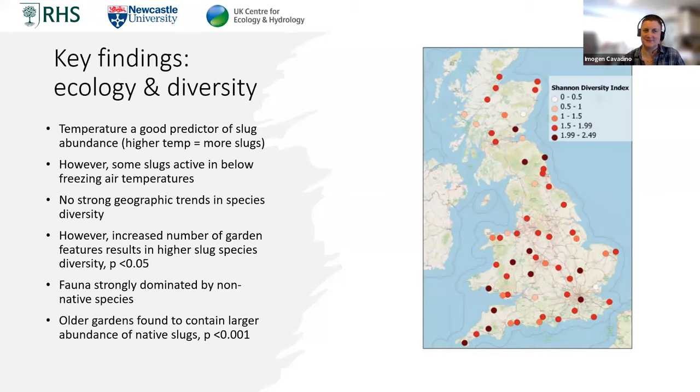We found that temperature was a good predictor of slug abundance — higher temperature equalling more slugs — which matched a lot of previous literature. This could have implications as winters get warmer: we might see more slugs active over winter months. What was really surprising was that some slugs were active in below-freezing air temperatures. On one occasion it was minus five degrees and a participant collected 22 slugs representing at least six or seven species. It turned out they were collected from a wall that had been warmed by the sun during the daytime, so although the air temperature was freezing, those micro-climates had allowed the slugs to be active.